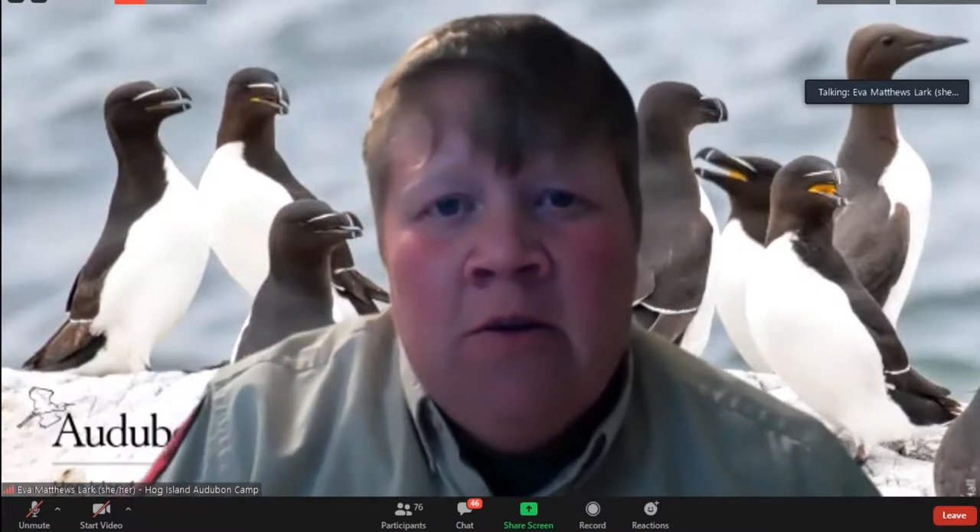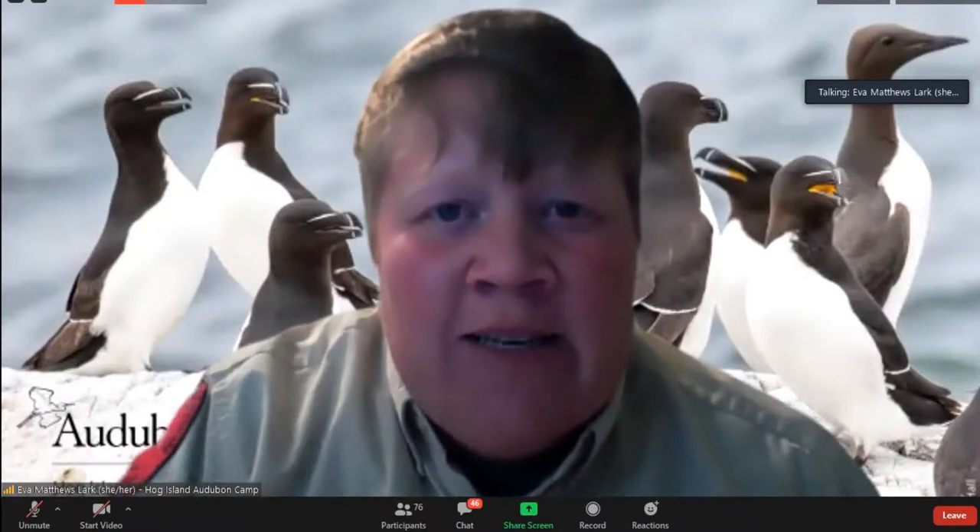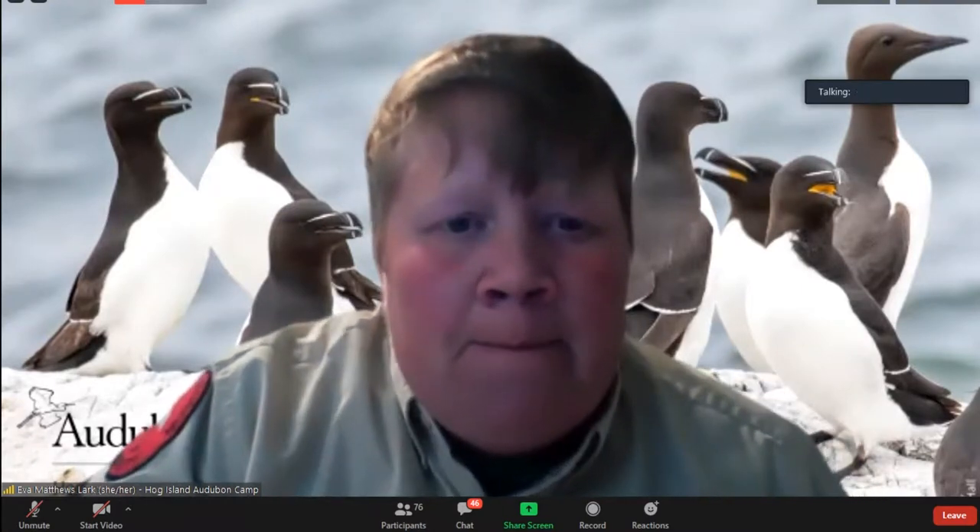We have a question from Kathy — she photographed a snow goose with a transponder on it and asks if there's a website where she could enter the number to track where the bird has been. Unfortunately there's not a centralized database for tracking data. However, if you see a bird with a plastic band with engraved letters or numbers, you can go to the Bird Banding Lab — a USGS laboratory based in Maryland. Just search for 'Bird Banding Lab' and you can report the code, the species, and where you saw it. That is really valuable information to report.